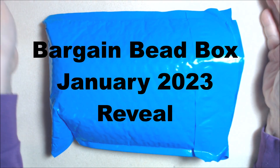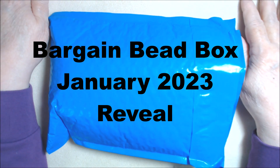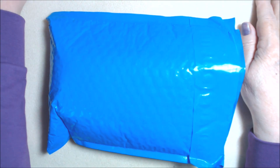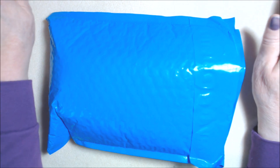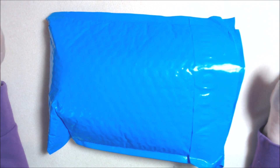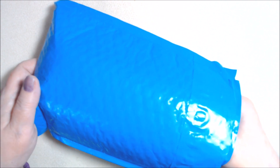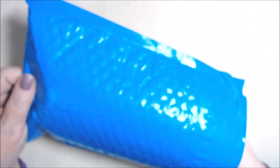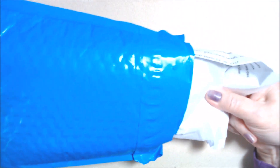Hi everyone. I have another unboxing for you, and this time it is my purchased Bargain Bead Box. It is one of my favorite bead subscription bags and boxes that I've gotten. I've been a participant in this every month for a few years now. Let's see what we got.